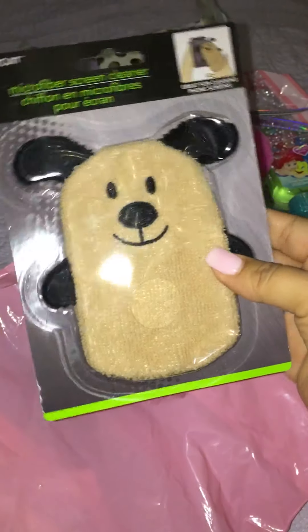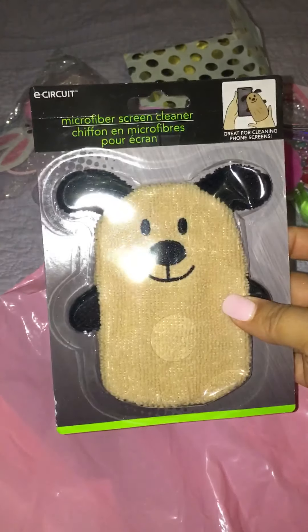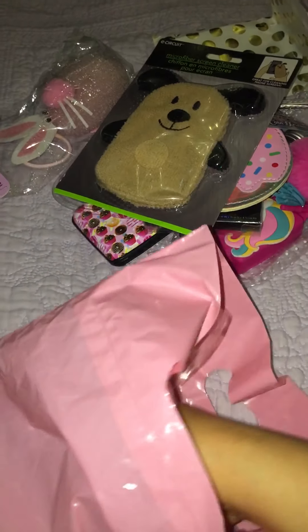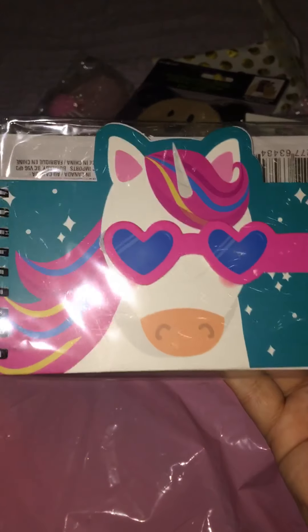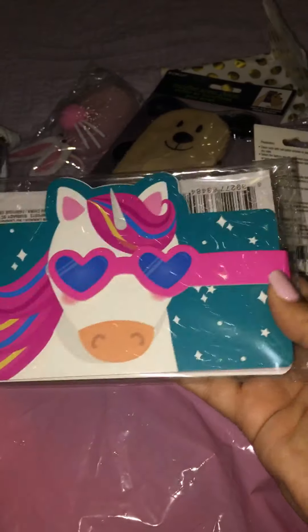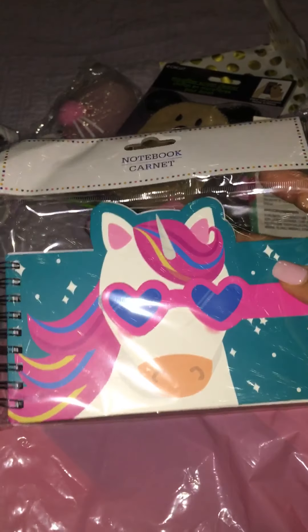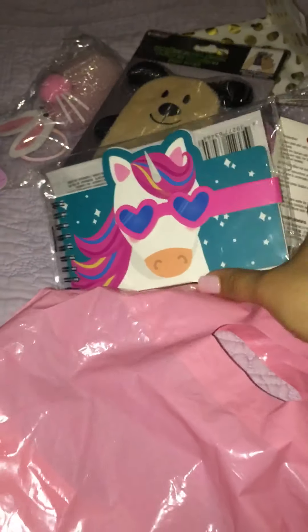That is adorable — I've seen people haul these, I think at Dollar Tree. I haven't seen these at mine yet, so thank you so much Delilah. Look — it's a little unicorn notebook! That is so freaking cute, it goes with the little hand sanitizer.